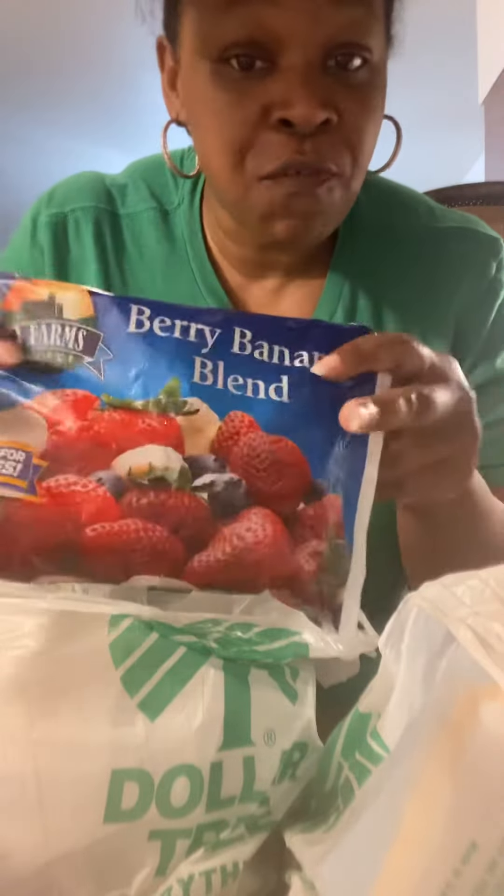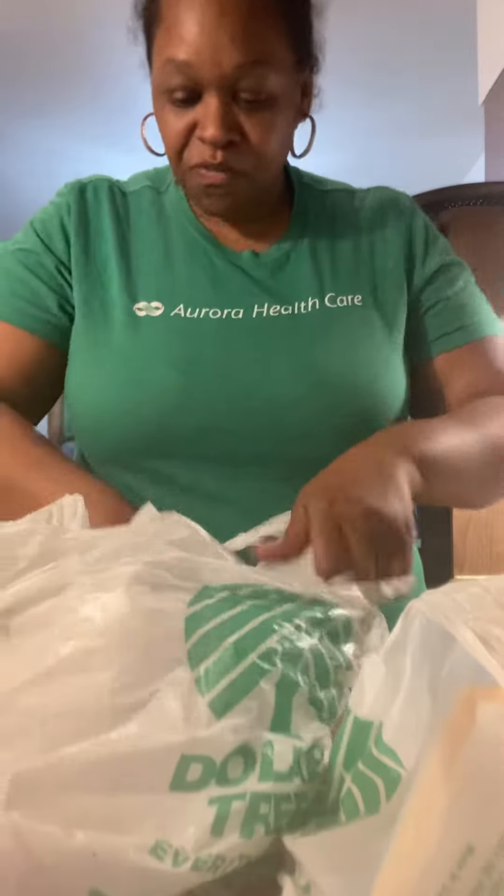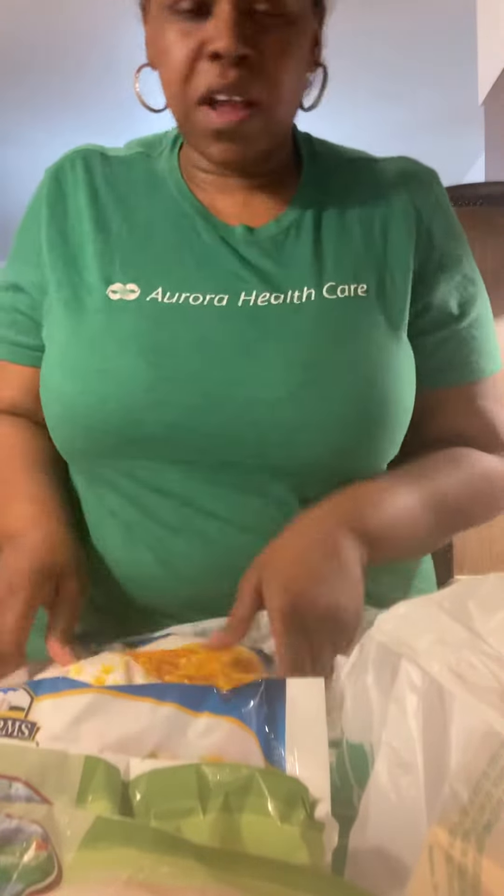If you go to the grocery store and get these items it's going to cost an arm and a leg. So what we do — we went and got some frozen fruit, a dollar. You got the blueberries for a dollar. I got a bag of broccoli, peas and carrots, two bags, mixed vegetables — two bags of mixed vegetables, one bag of peas, two bags of corn because I love corn.